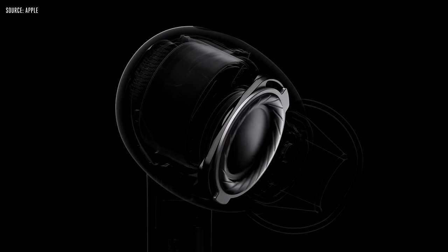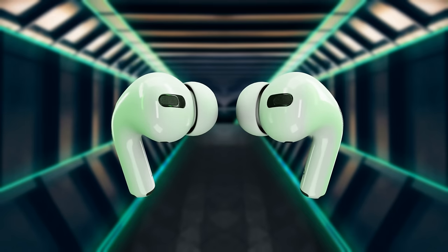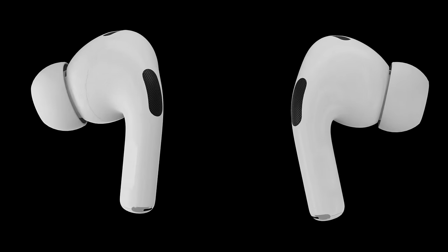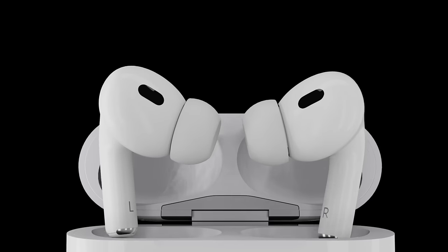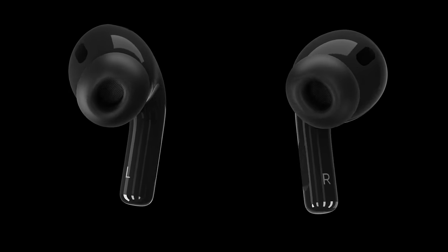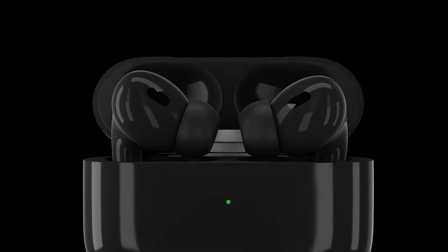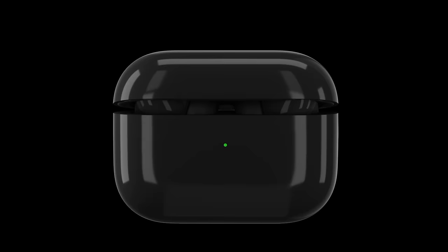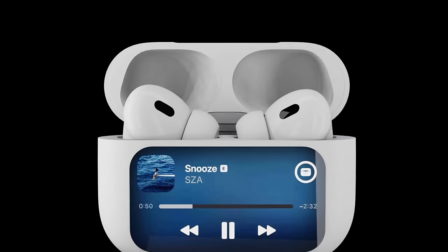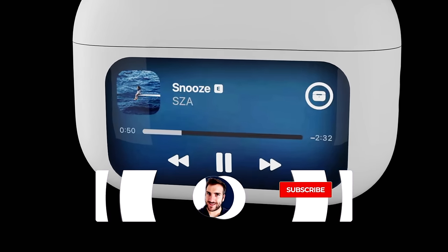Also put down in the comments what features you would love to see in the AirPods Pro 3. So for features, one thing we could possibly be seeing is a brand new color — specifically something like a space gray or more likely a space black — added to the pro line. This would be the first time AirPods would be a different color overall, alongside the traditional white.